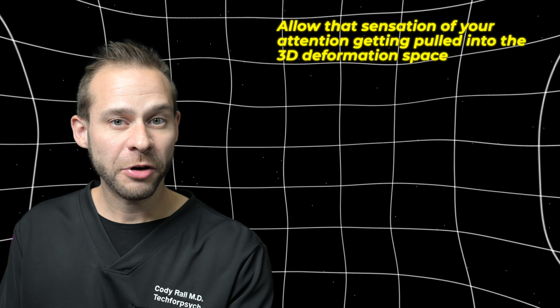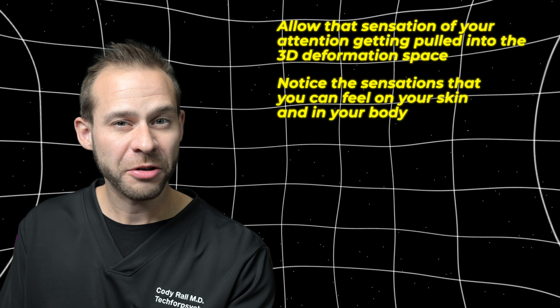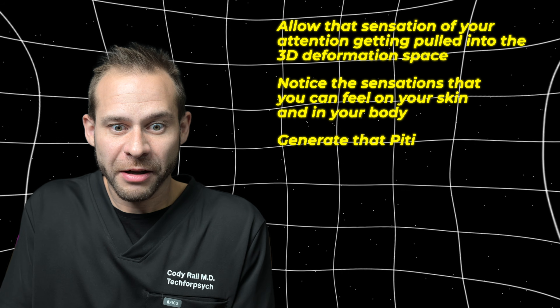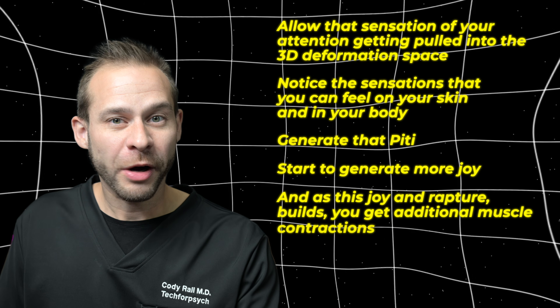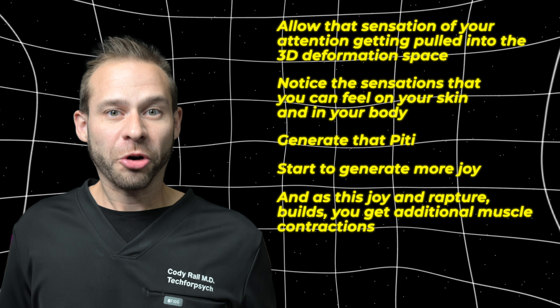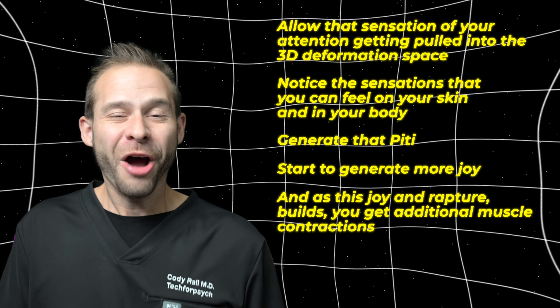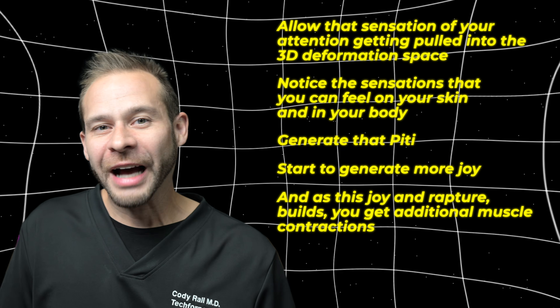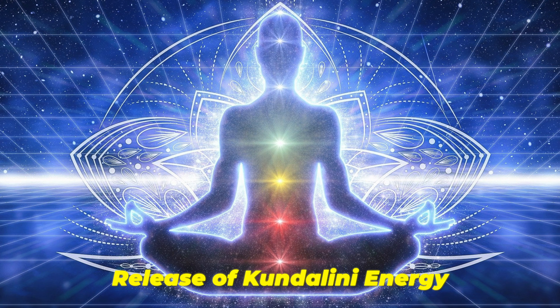A simple progression looks like this: do mindfulness on the breath for about 10 minutes with or without the Muse headband. Allow your attention to get pulled into that 3D deformation in space, and as you get pulled in, notice the sensations you can feel on your skin and in your body. Generate that piti — that sense of excitement and presence. As this joy and rapture builds, you get additional muscle contractions. My spine will straighten, I might even get a little rocking sensation as I'm sitting. I'm sure an outside observer would think I was nuts for rocking back and forth and having these weird movements in my neck.